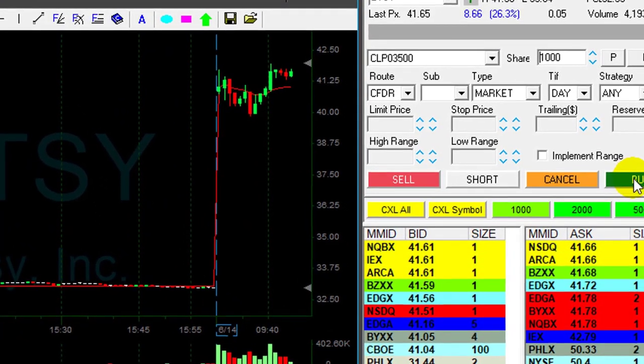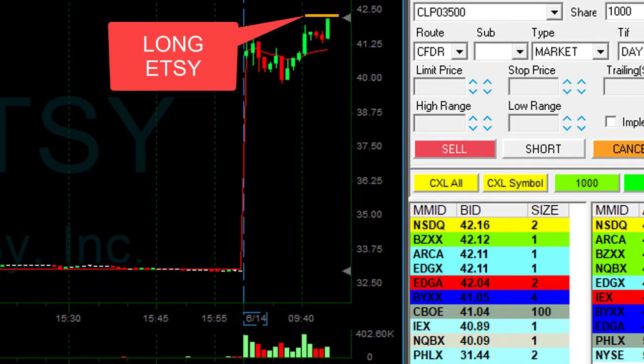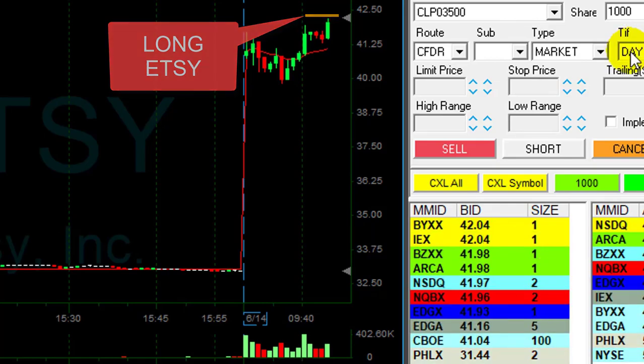ETSY — same story, but this one's up 26%, and that means again everybody's watching it. I'm getting ready to go long. Going long now before it moved to the highs, expecting it's going to move over the highs. And it did.